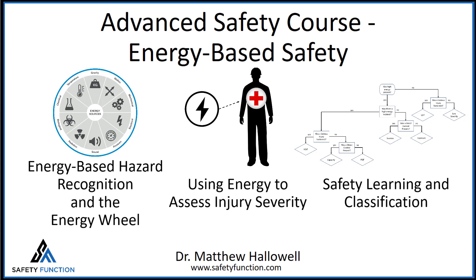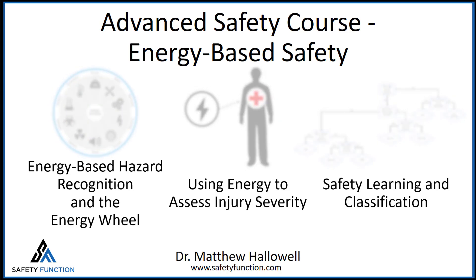This course is intended to accelerate your safety learning and bring your organization to the next level with improved hazard recognition, assessment, and prevention using the concept of energy.